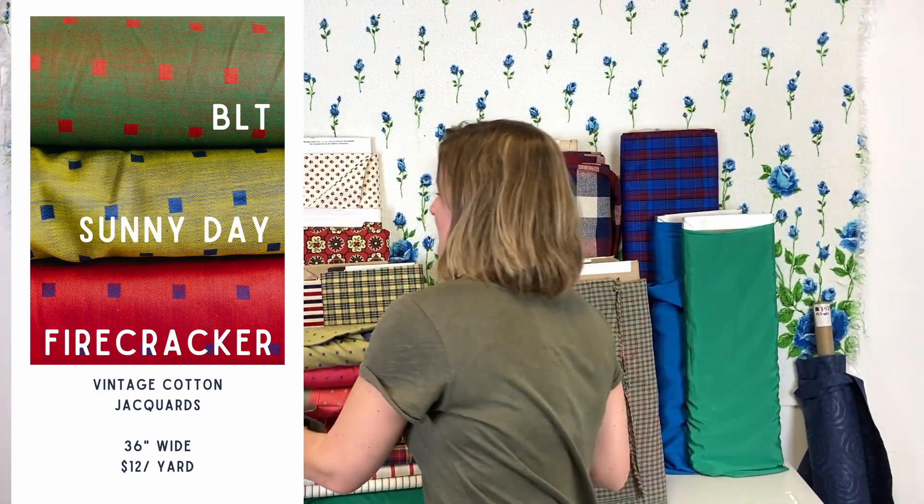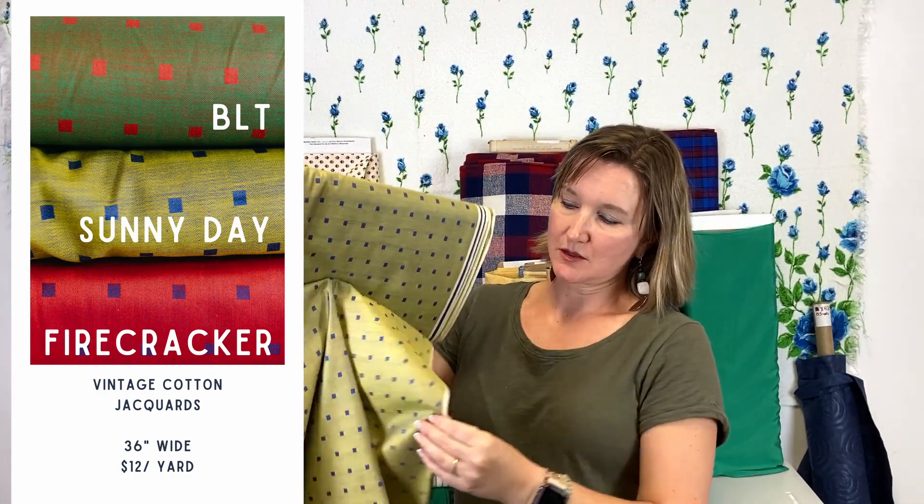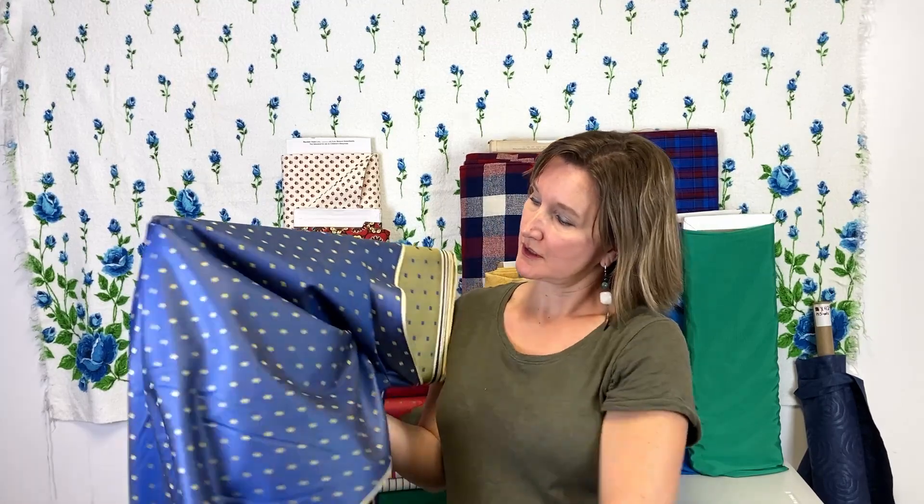Once again this week, we have some more of these really fun, bright, colorful cotton jacquards. These patterns in the fabrics are woven in, and that makes them reversible. You can see on this yellow one, if you're not really into wearing yellow, you might be more into wearing a royal blue. You have options — you can also do fun things with pockets and contrasting facings and collars. Basically you get two fabrics in one, which is really fun. These jacquards can also be used for quilting.